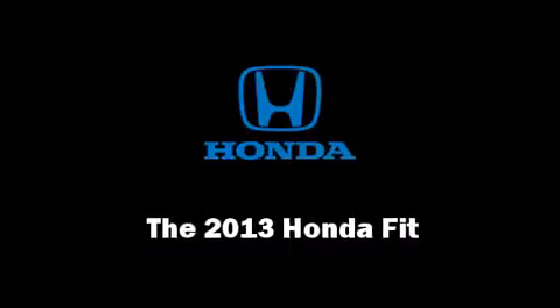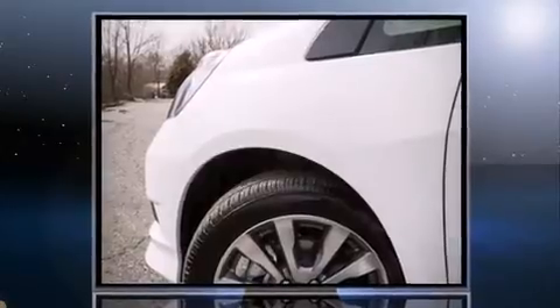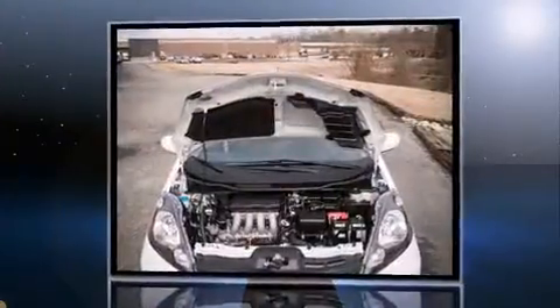Discerning drivers will appreciate the 2013 Honda Fit. This four-door, five-passenger hatchback stands out among competitors in its class.